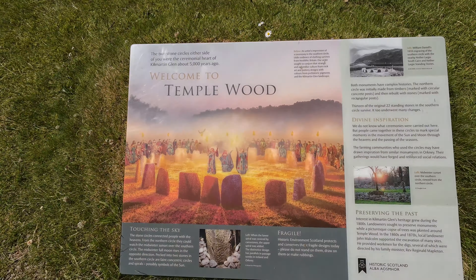So here's an artist's impression. The stone circles connected people with the heavens. There were originally 22 standing stones here in the circle, but now a lot of them have gone. Apparently some of these have got carvings in them of the sun.